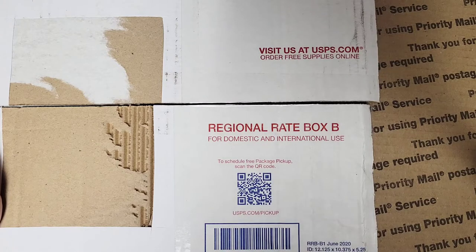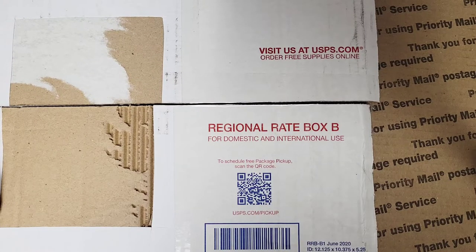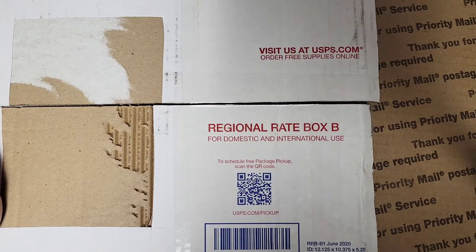I wanted to go ahead and open my box, smell everything, and put it away before I ordered more. We'll see if I get this uploaded later today. I know there's probably other people who've gotten their boxes, but I've been trying not to watch anybody's until I've sniffed everything for myself. You'll note, this is a regional rate box B, and I did hold myself back from what I normally order from Salt Mountain this pre-order.